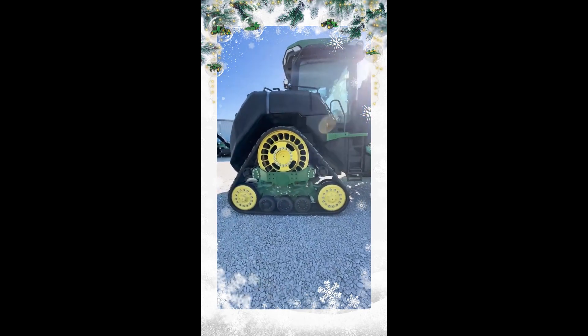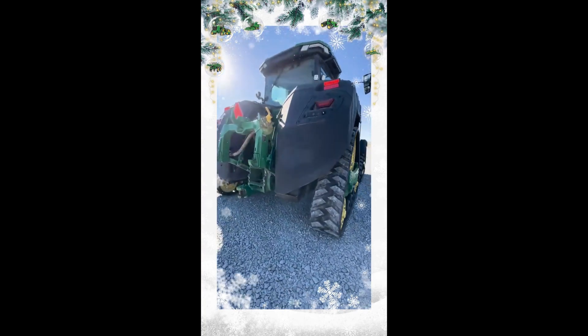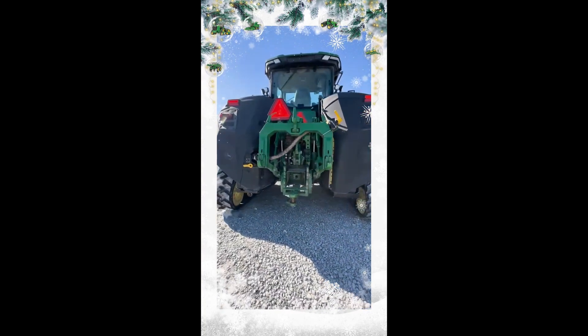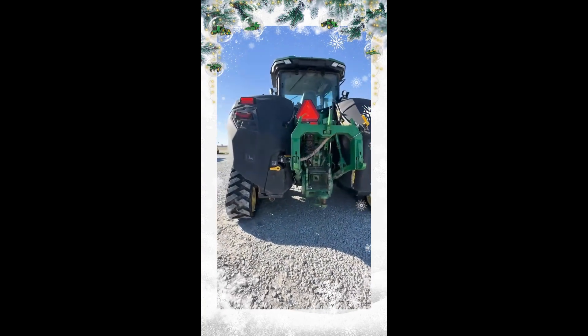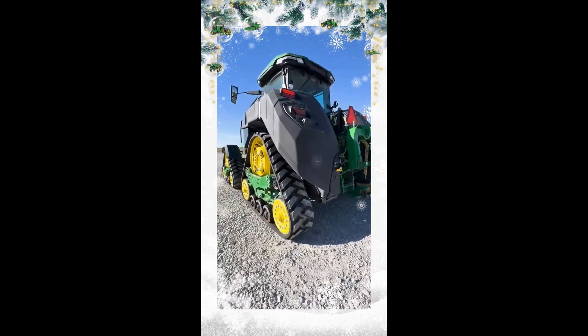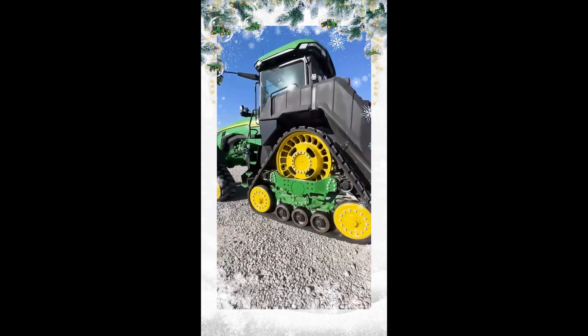It's set up with the Signature Edition package. It has the E23 transmission, dual hydraulic pumps, and six SCVs. It stands down on 18-inch tracks on front and rear with 120-inch spacings. It's got the ultimate cab with cab suspension, ultimate visibility, and the ultimate tech package, including Automation 3.0.